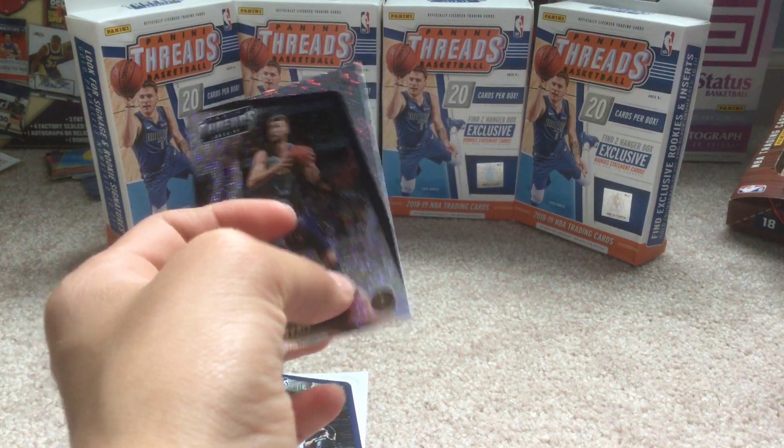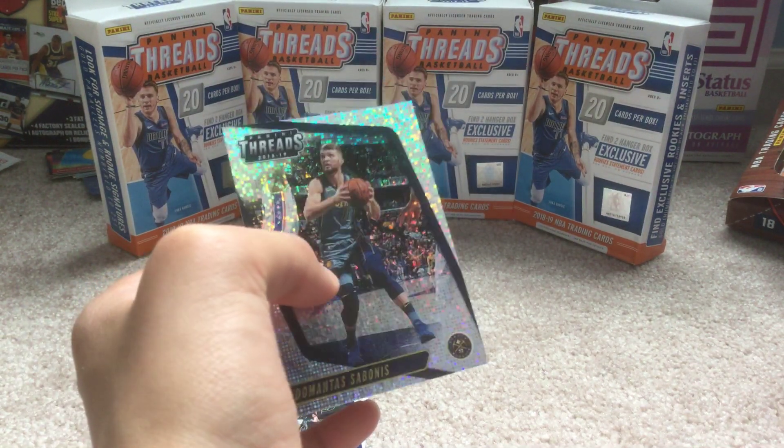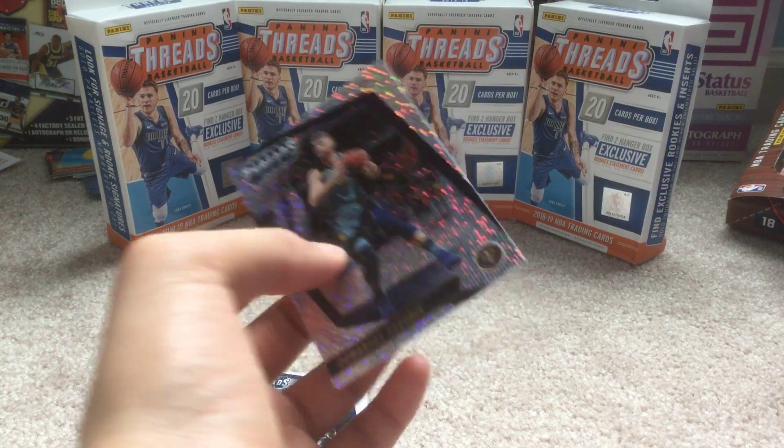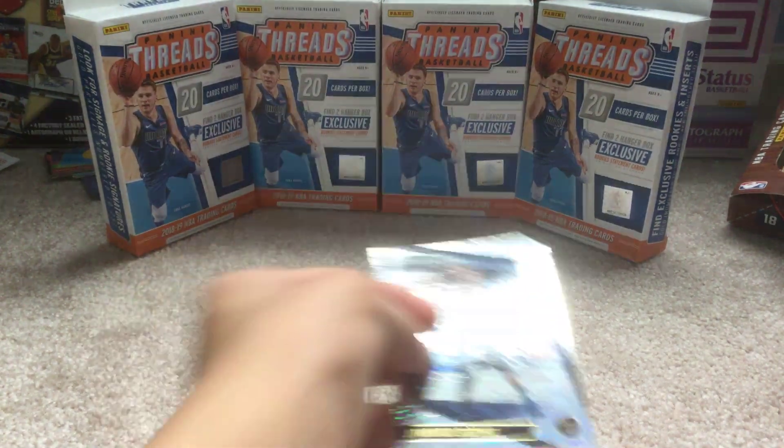I was looking at the Sabonis card and I noticed they had a Nuggets logo. I mean, he might have gotten traded, but I know most likely he was still on the Pacers, so I put the card to the side.